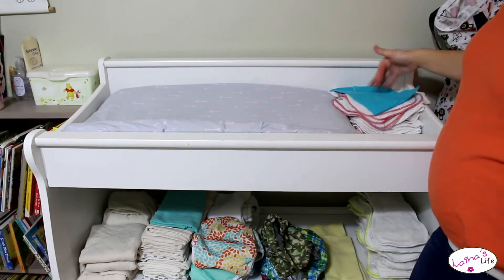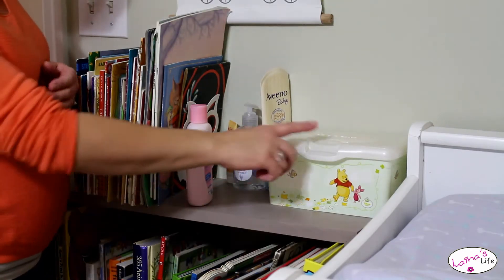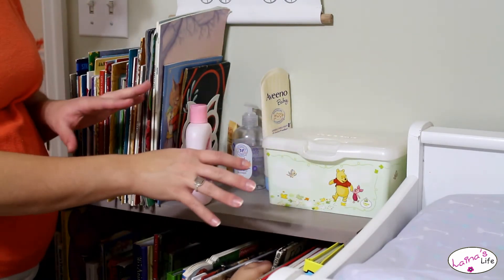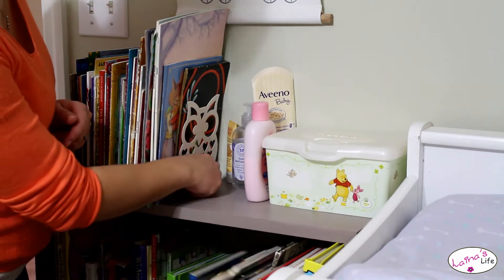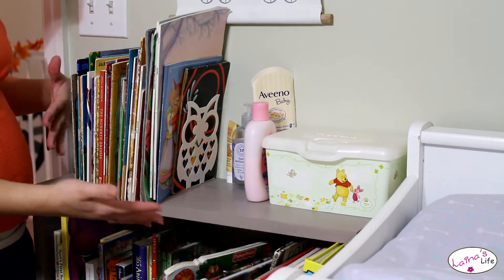So this is just kind of an informal little pile here. Over here on top of his bookshelf, we do keep some wet wipes. We still use regular store-bought Huggies wipes every once in a while, so we keep those in there. We have some lotions, hand sanitizer, that kind of stuff, and some of Calvin's books that don't fit on his shelf.